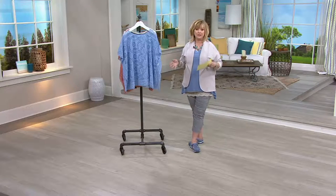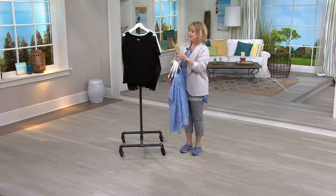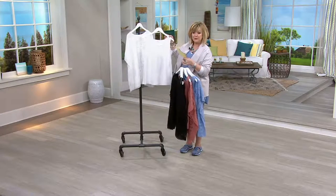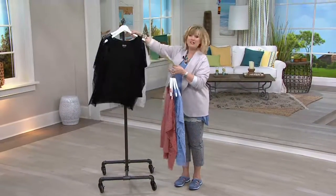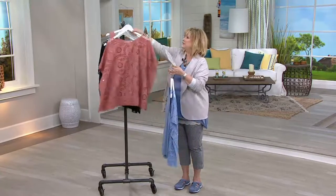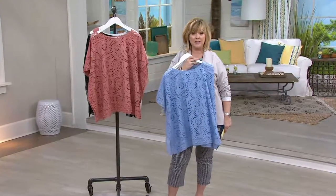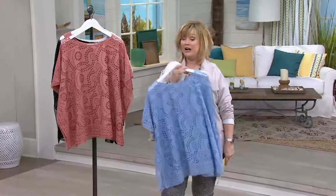Stay in the ordering process. Antique Rose is last call if you'd like that one — $13.80 on your credit card for both the tank and the eyelet lace poncho. We have it in Blue Haze, Antique Rose as last call, Black, and White — absolutely beautiful. If you get the black and the white, you've got a bonus black and white tank you'll wear with everything — under $14 on your credit card. If you like this item, search 'Studio by Denim and Company' on QVC.com and all the other special pieces in that collection will pop up on one page.